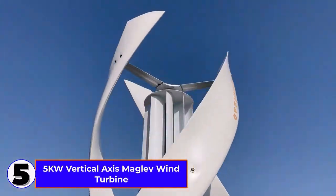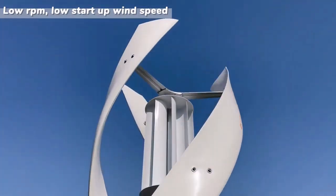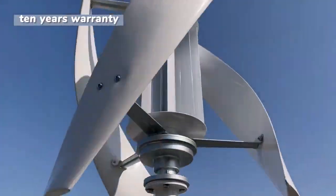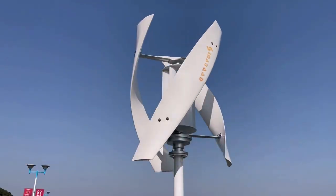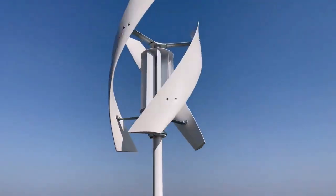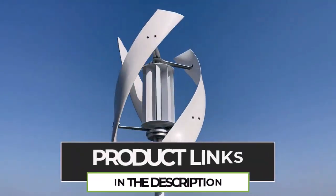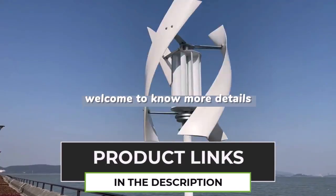Number 5. The 5kW Vertical Axis Maglev Wind Turbine is a high-efficiency renewable energy system designed for household power generation. With a 15 kWh daily output, it combines wind and solar energy for a reliable off-grid solution. The magnetic levitation (maglev) technology ensures low friction, high efficiency, and ultra-quiet operation. This system includes solar panels and a battery setup, providing continuous power supply even in low wind conditions.